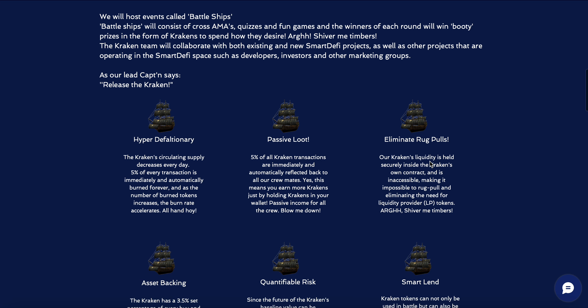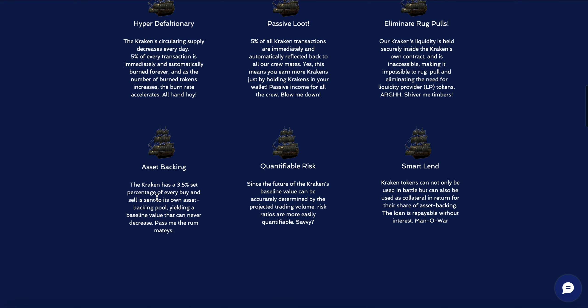Rug pulls are eliminated with the SmartDeFi system. Asset backing: the Kraken has a 3.5 percent of every buy and sell that is sent to its own asset-backing pool, yielding a baseline value that can never decrease.